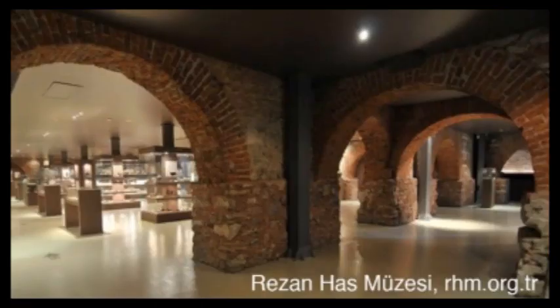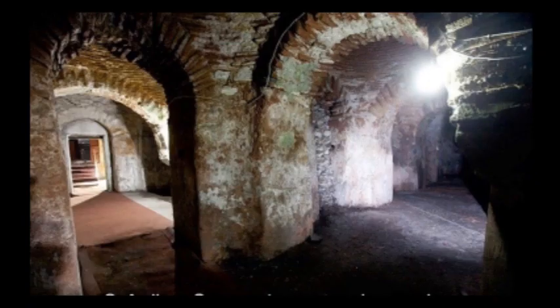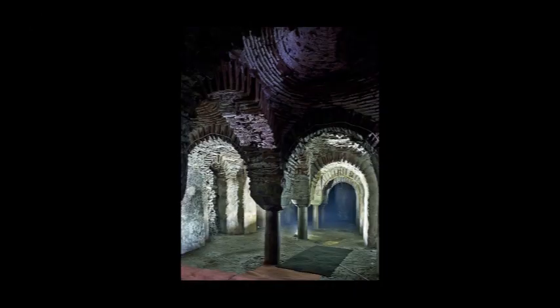Block C remained as a museum called the Rozan Haas Museum. This museum houses and stores all the valuable information and the rich history of this factory.